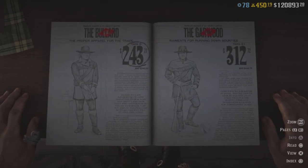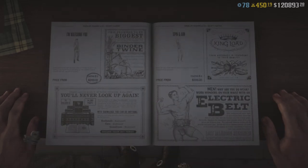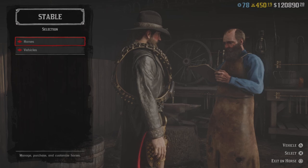We do have some outfits on sale, so if you want to suit up this is a good time to do so. Let's move on to the tailors.